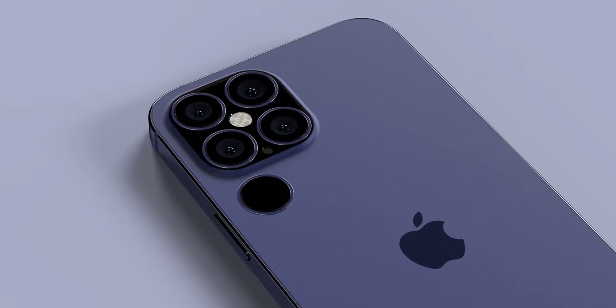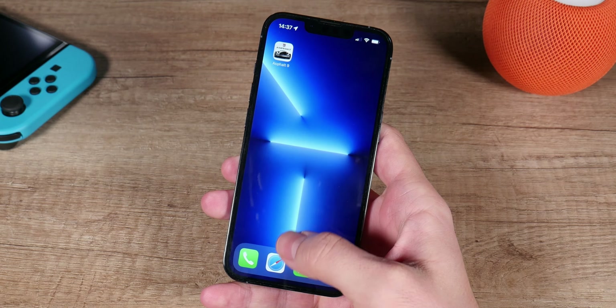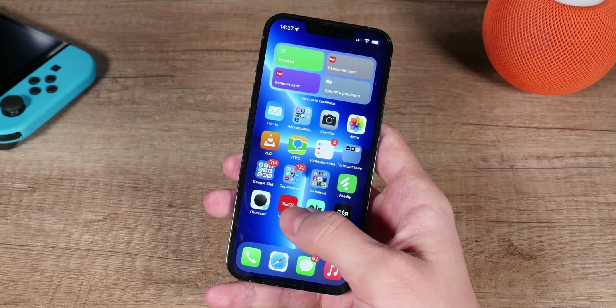So, what do you think about the iPhone's notch? Do you really think it should be removed as soon as possible? Your answers, as always, you can leave in the comment section below. I will definitely read everything and will answer the most interesting comments and give hearts from the channel.